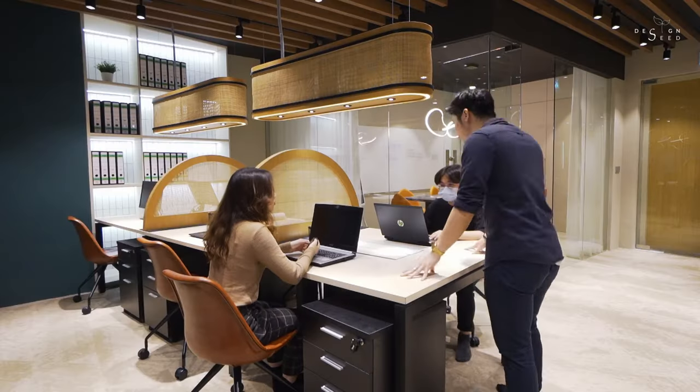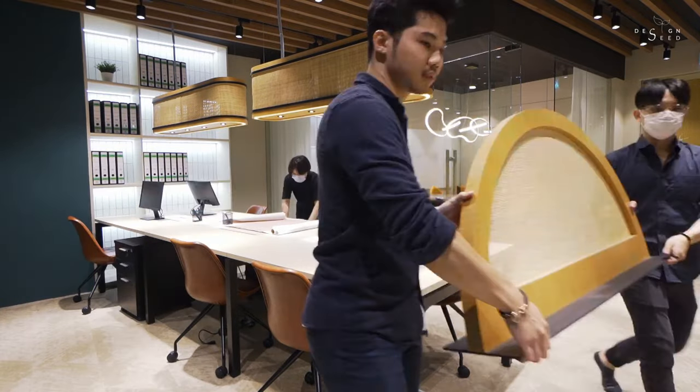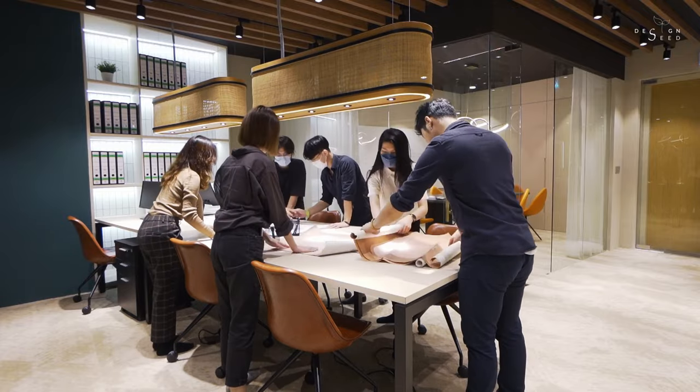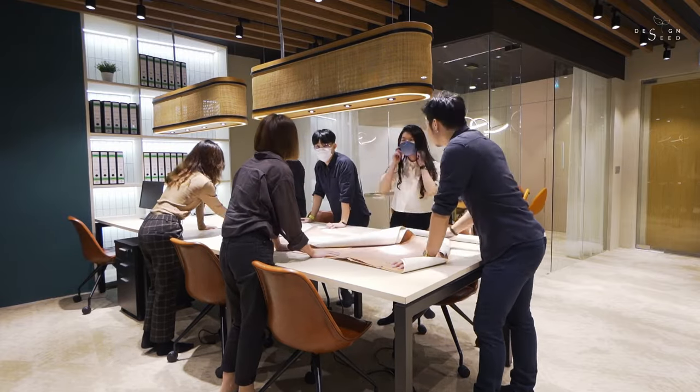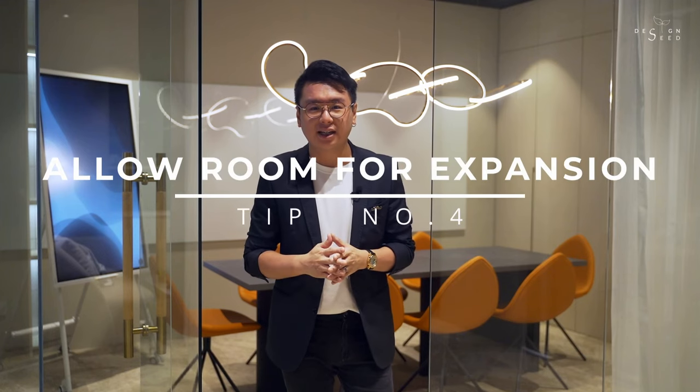Additionally, here are some space-saving and reorientation ideas which could allow for more flexibility of spatial usage. The dividers of each cubicle can be easily moved if a larger worktop space is required. The personal drawers of each workstation have rollers — in the event an extra discussion table is needed, rearrangement could be executed. Lastly, always allow for extra room for expansion in the event a minimal growth to the team is needed.